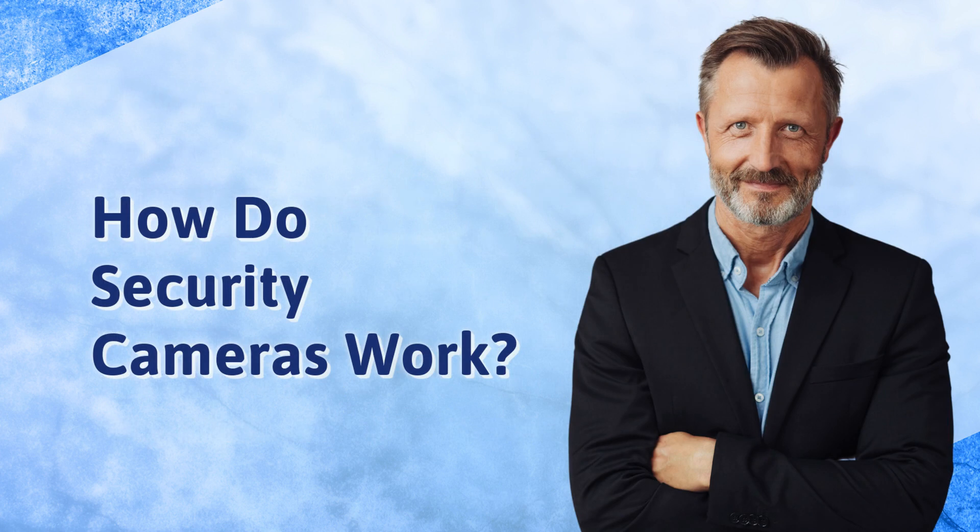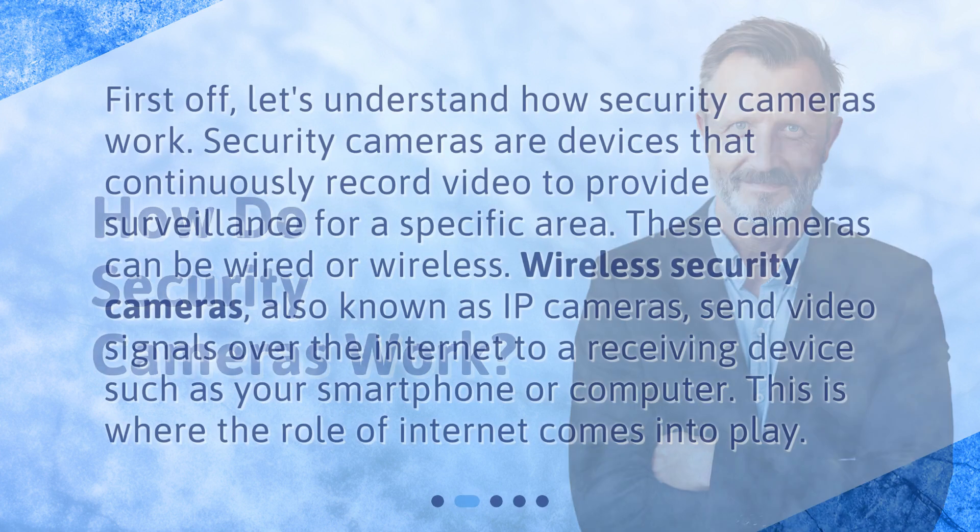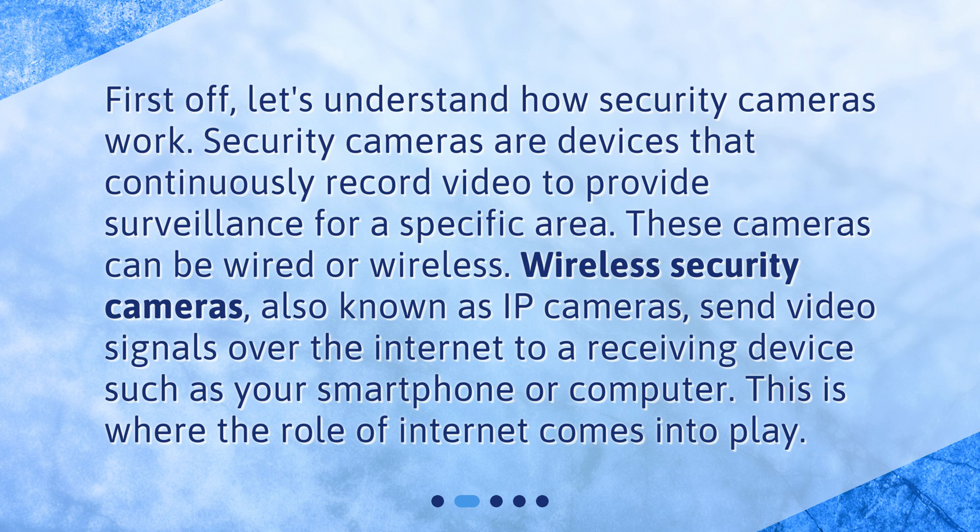How do security cameras work? First off, let's understand how security cameras work. Security cameras are devices that continuously record video to provide surveillance for a specific area. These cameras can be wired or wireless. Wireless security cameras, also known as IP cameras, send video signals over the internet to a receiving device such as your smartphone.